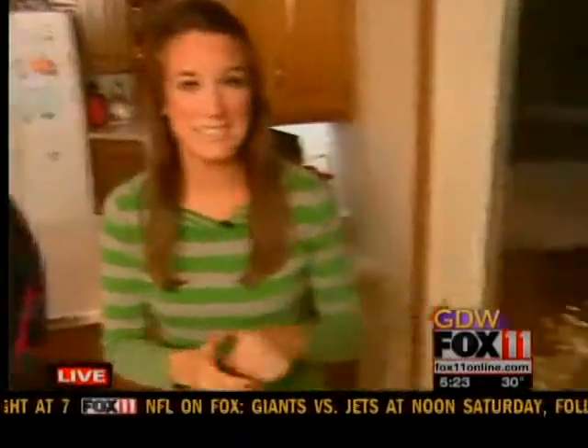A local couple is decorating their home in a unique way for the holidays. Emily Deem is live in Littleshoot with more. Good morning, Rachel. We are in the kitchen at the Forbeck home in Littleshoot, but right off of the kitchen is where you want to see their three-season sunroom. Check this out.